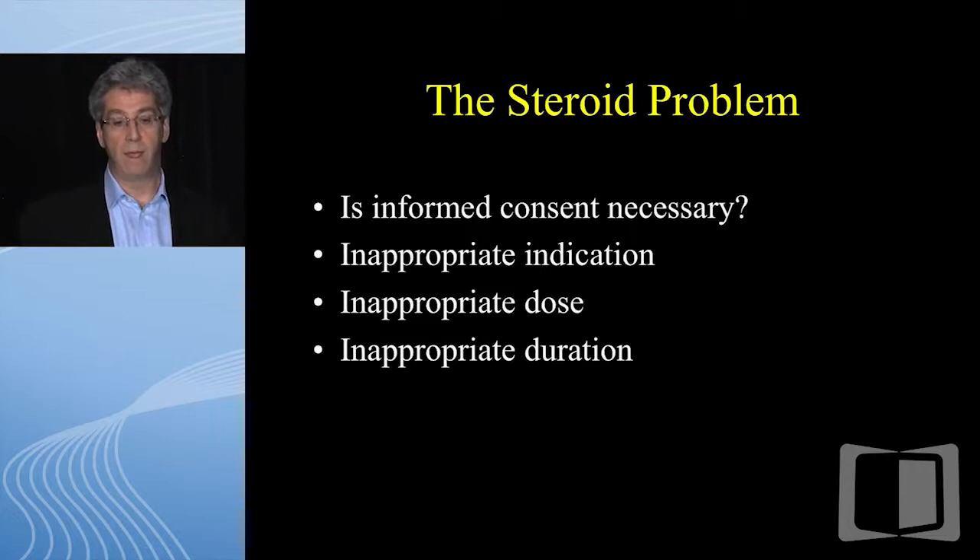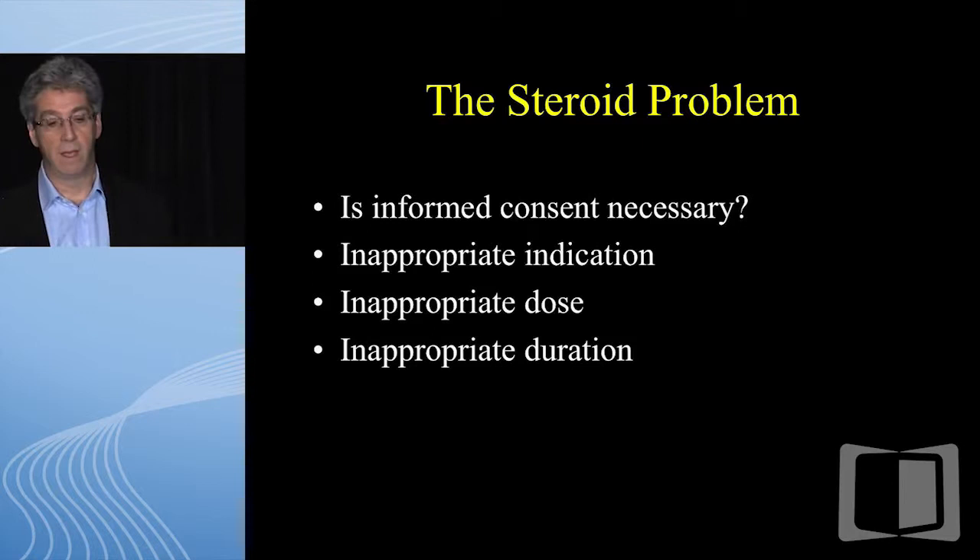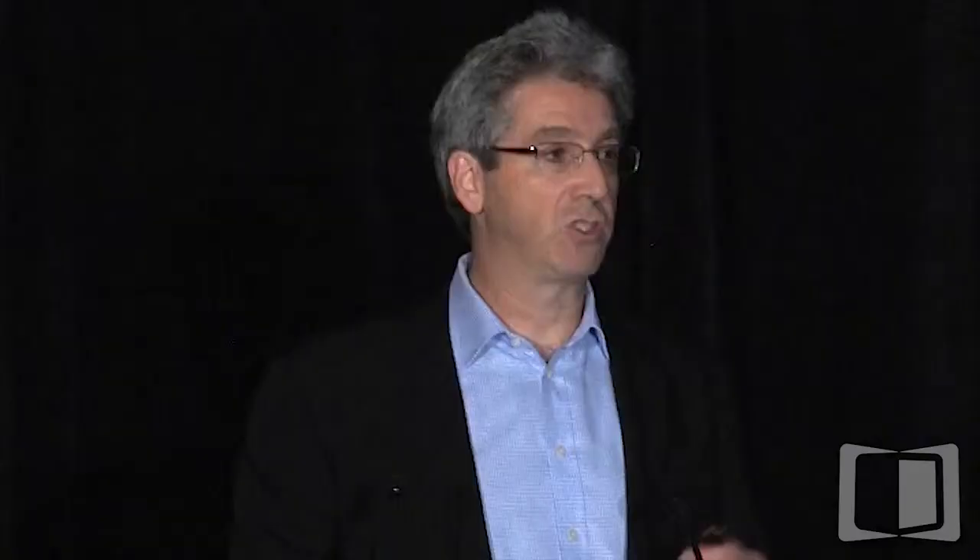Informed consent will come up in a moment — probably the only legal term I'll address. We run into trouble with inappropriate indications, inappropriate dose and duration. Psychiatric patients can become suicidal — there have been suicides, and those are obviously hard to explain away. Patients need to be monitored; you shouldn't put them on 40 mg and see them again when they're on 10. Infection we're all familiar with. Osteoporosis we can screen and treat for. And osteonecrosis is a case we will always lose.